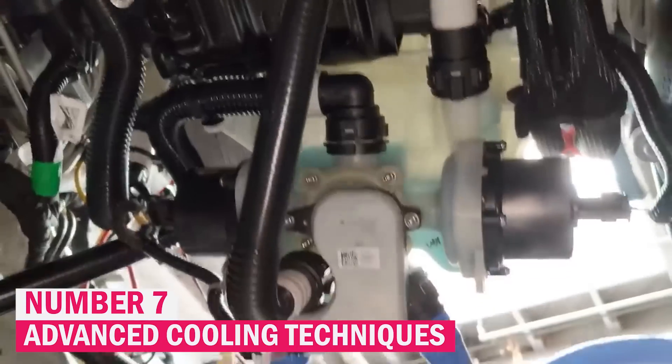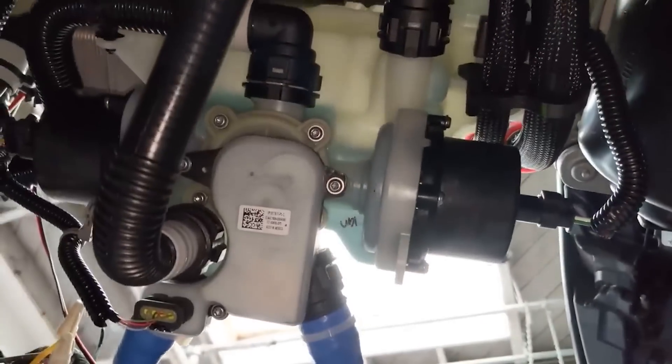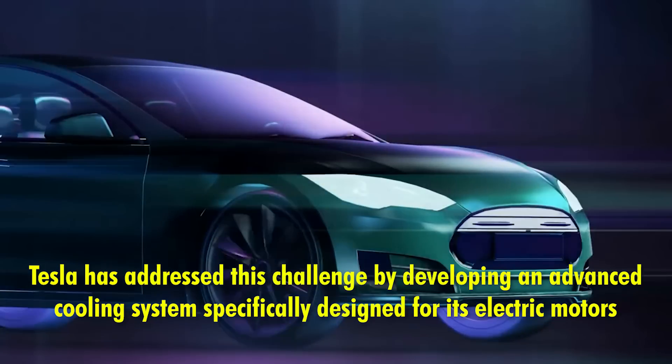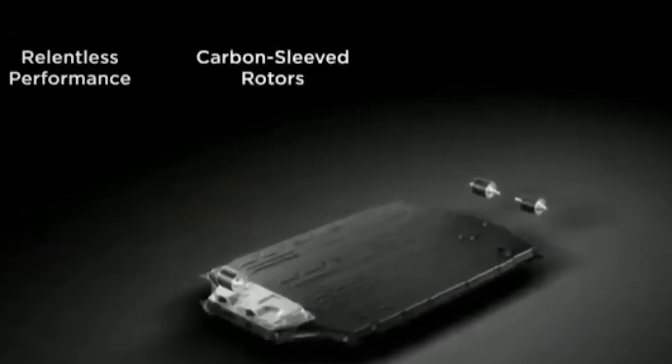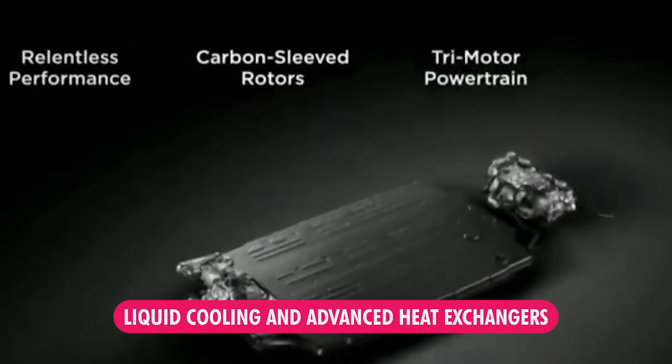Managing heat is a significant challenge for electric motors, especially when they operate under high loads or during intense driving conditions. Tesla has addressed this challenge by developing an advanced cooling system specifically designed for its electric motors, using a combination of innovative techniques such as liquid cooling and advanced heat exchangers, ensuring the motor remains at an optimal temperature even during demanding performance scenarios.